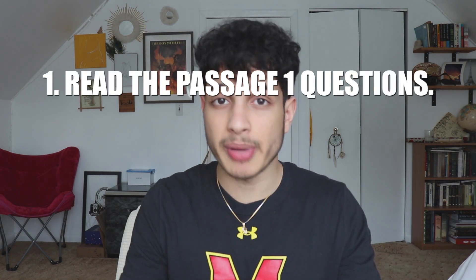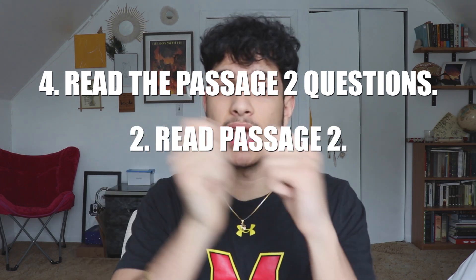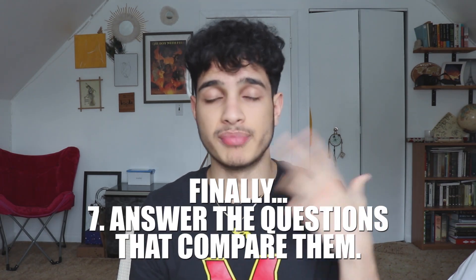For the last trick — and this one hits home because I hate these types of questions — the passage one and passage two trick. This is probably the hardest passage type on the SAT because you're reading two different passages then comparing them. On top of that, it's often a history passage written in old 18th-century language that sounds like George Washington himself wrote it. What I recommend is: answer all passage one questions as you read passage one, then read passage two questions, answer those, and finally answer the questions that compare both passages.